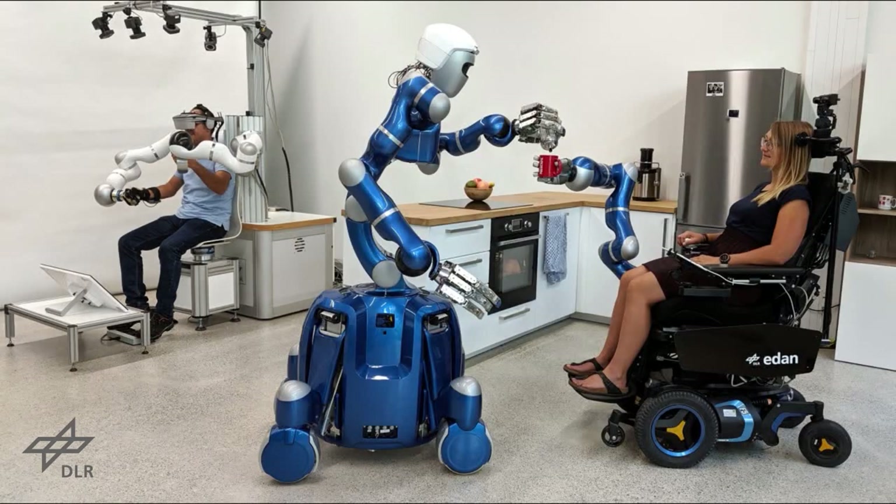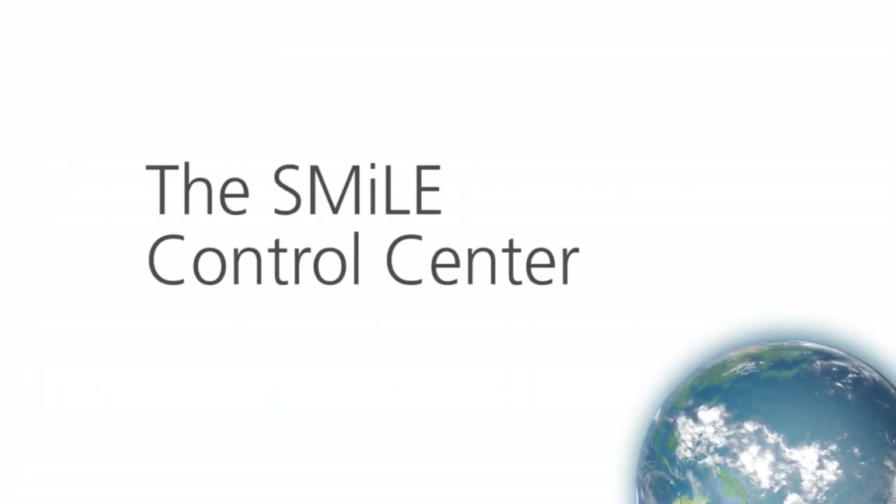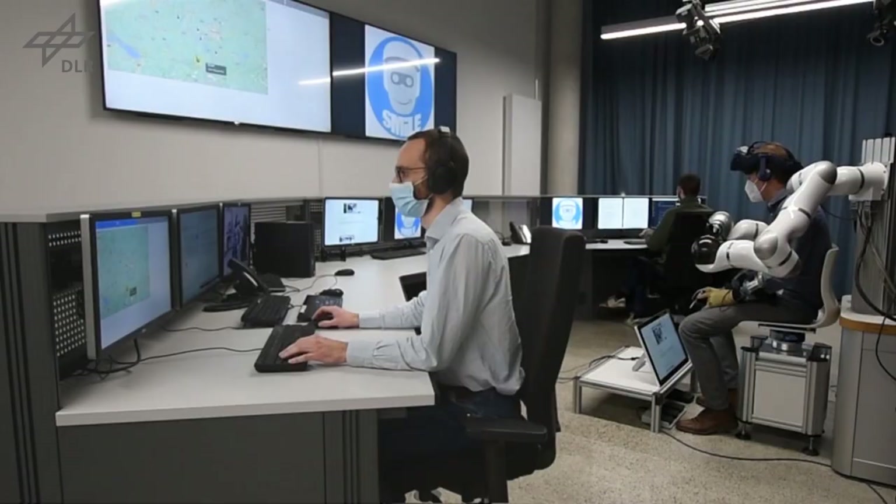Users could also access the systems via other control options, such as using a tablet interface. To supervise the robots and extend their capabilities in future applications, the research team develops a control center from where communication to robotic systems can be established.